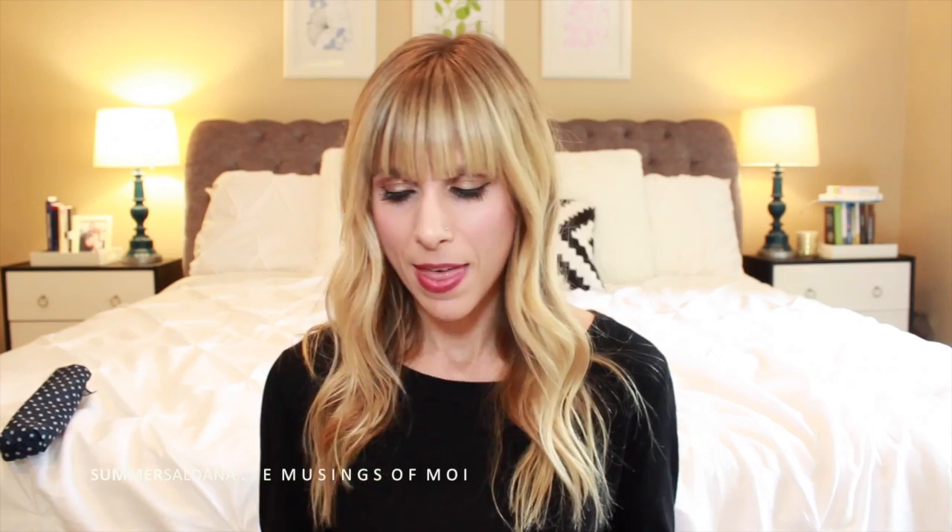I would absolutely spend $20 on this candle — I'm not just saying that. I'm not a big candle person unless it smells unbelievable, and this is that candle. I've never had rhubarb — do they taste as good as they smell? Oh my gosh. I'm going to have to light this downstairs so my whole house smells like that.